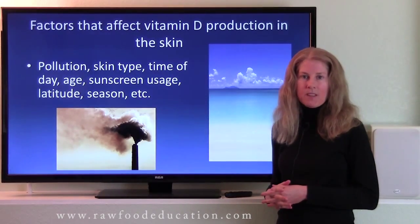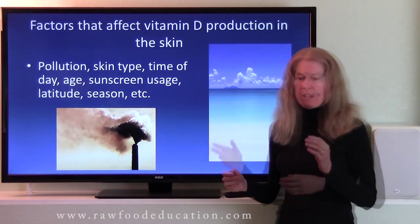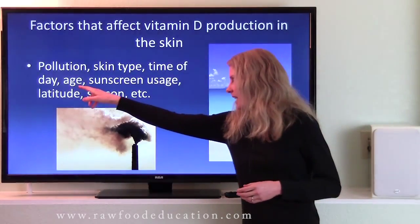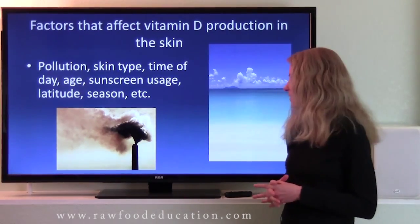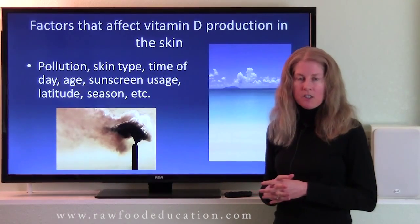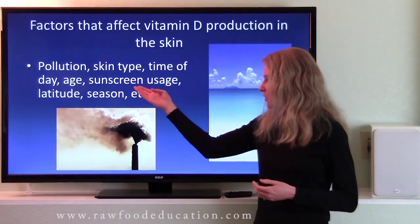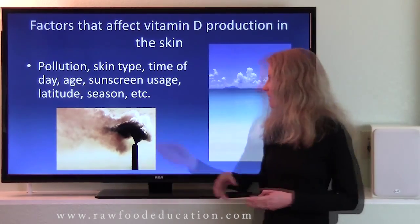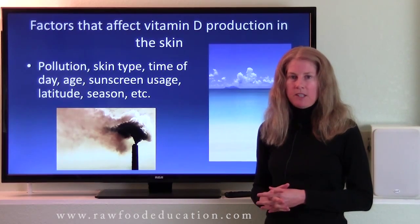Regarding time of day, the best time for our skin to make vitamin D is when the sun is at its highest point in the sky. As we age, our skin's ability to make vitamin D can be compromised. Sunscreen usage can also affect vitamin D production — for example, if somebody is using SPF 8 or above, their skin's ability to make vitamin D may be affected. Latitude and season can also have an effect.